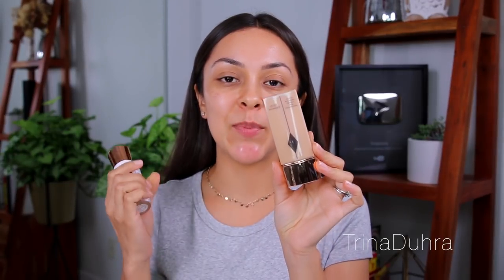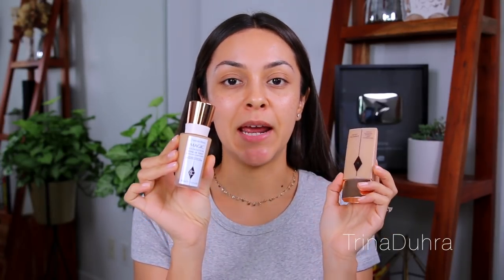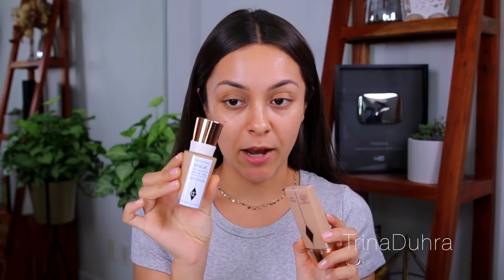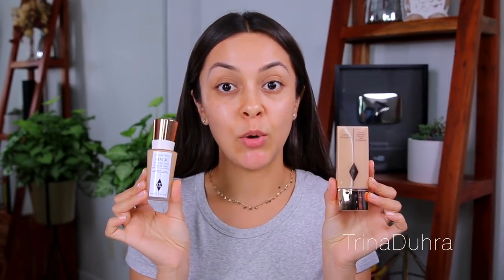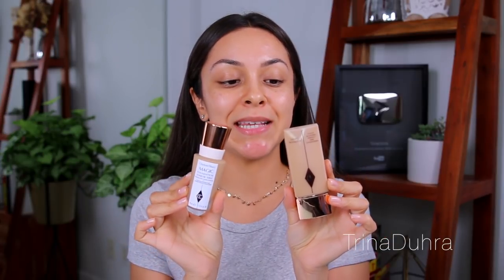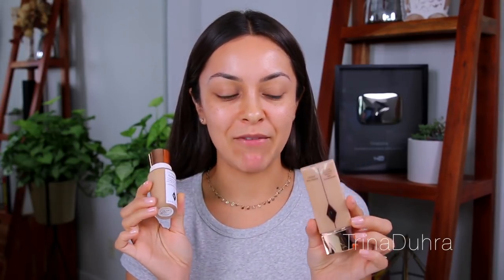Before we get started, I just wanted to tell you the biggest difference between the two. With the Light Wonder, you can expect a more natural, more lightweight coverage. With the Magic Foundation, you're going to get more full coverage and a long-wearing foundation. In the Light Wonder, you have 10 different shades to choose from, and with the Magic Foundation, you have 20. I have shade 7 for both of them. I did struggle a bit finding my shade because I felt like I was in between, so I just went with 7.